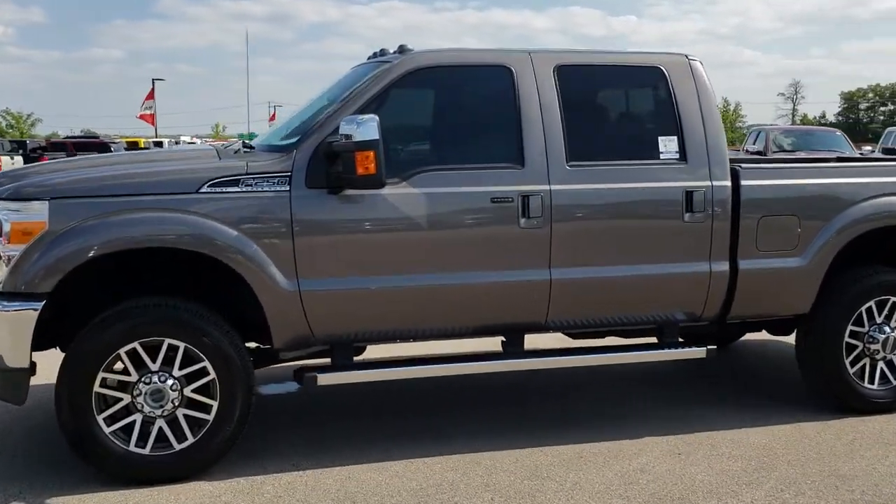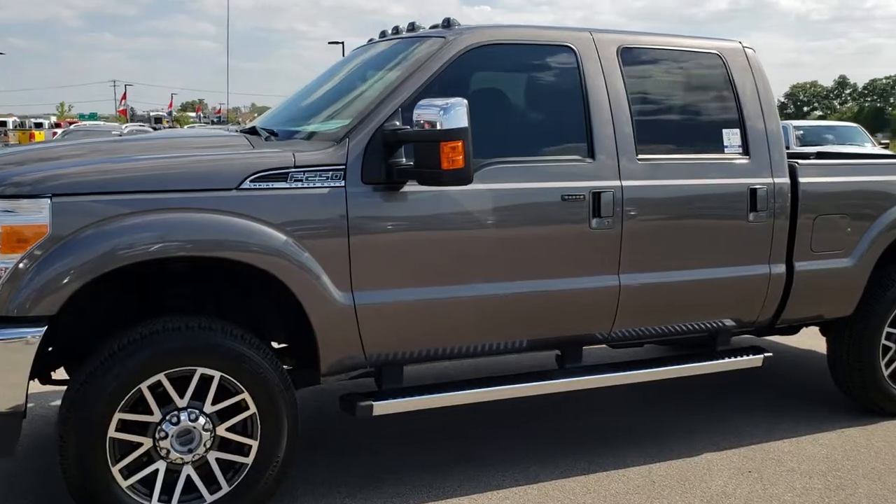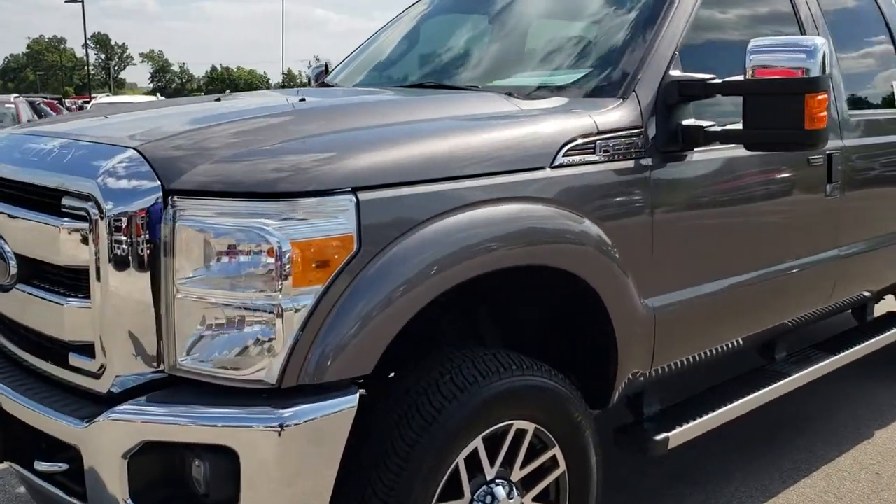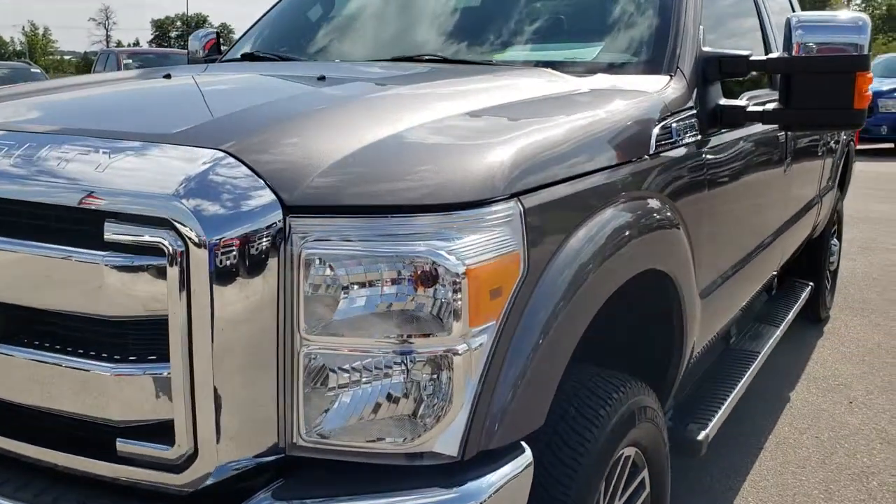This is stock number 9680. We are here at Summit Automotive in Fond du Lac, Wisconsin, your new and used heavy duty truck headquarters. Remember, we are the guys with the trucks on 41.